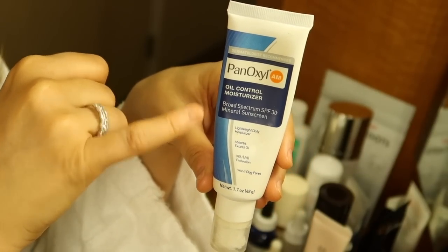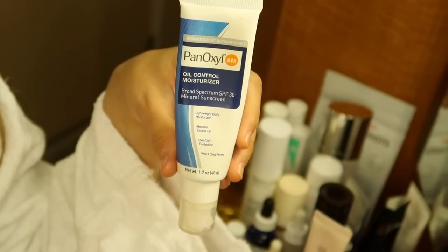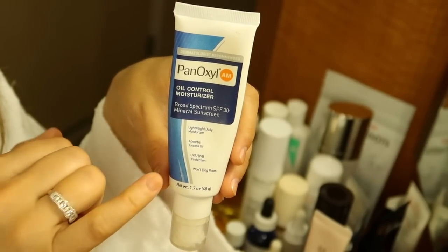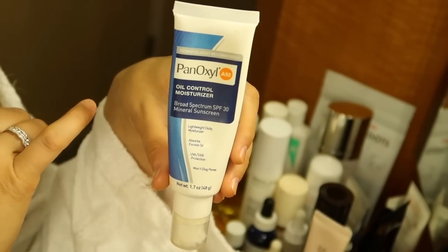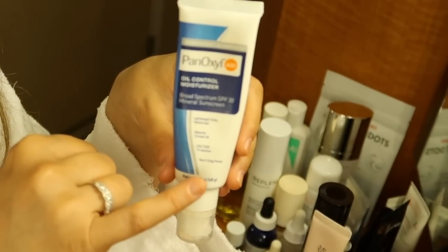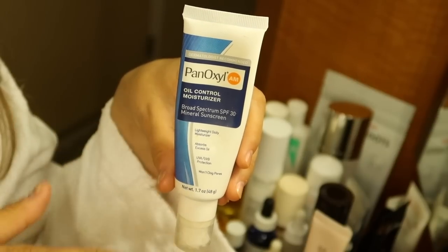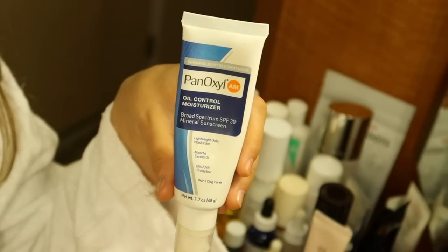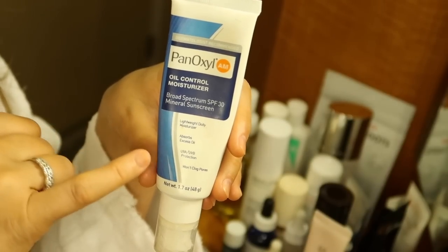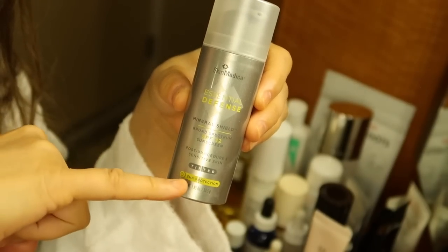This is Panoxel's AM Oil Free Moisturizer with SPF 30 all-mineral sunscreen. If you're looking for a mattifying primer to wear under makeup — it has a slight white tint but I can blend it in — this is my all-time holy grail. It helps my foundation stay put all day, keeps oil away without drying out my skin. It's a hidden drugstore gem I hope they never stop making. If you've watched my sunscreen videos, you'll know this is one of my all-time favorites.